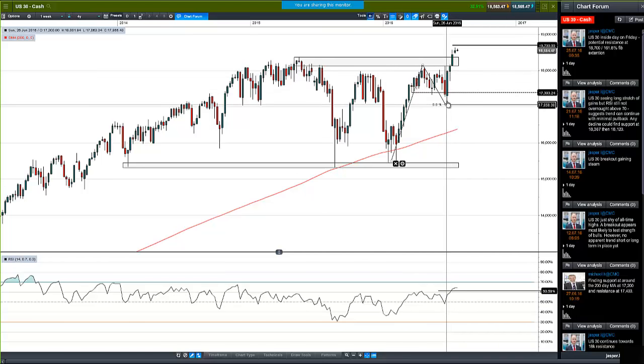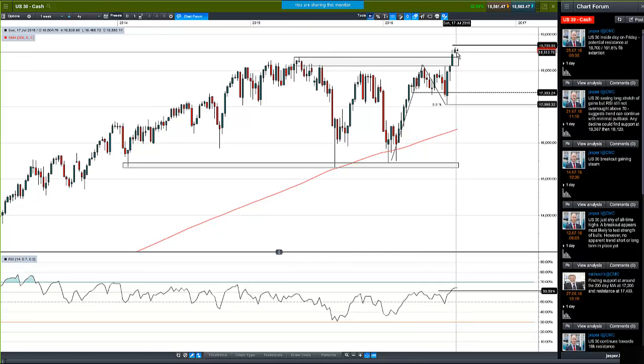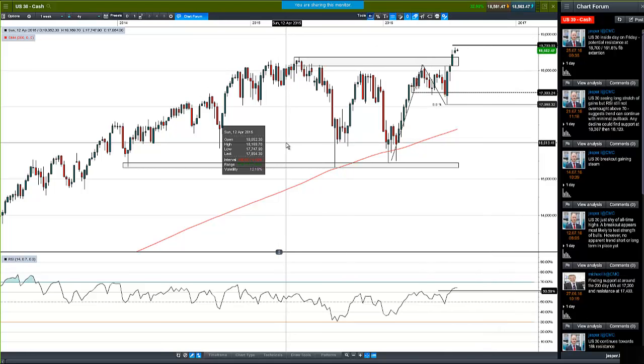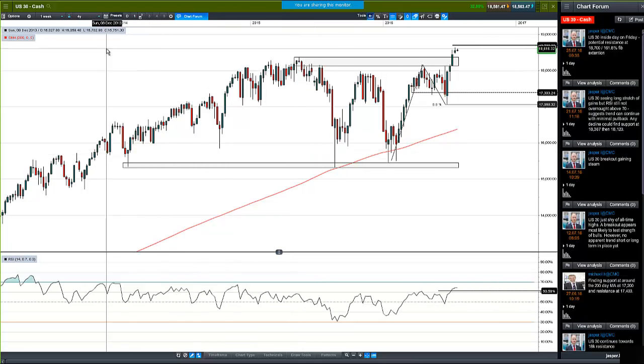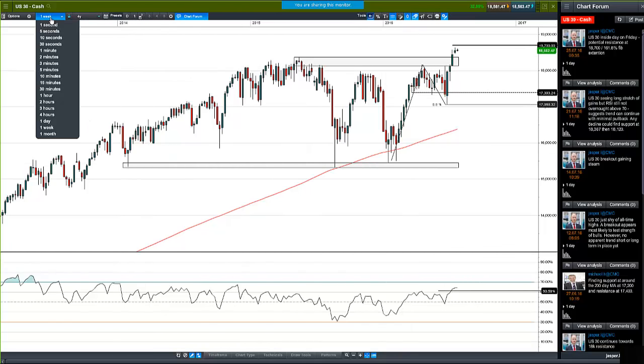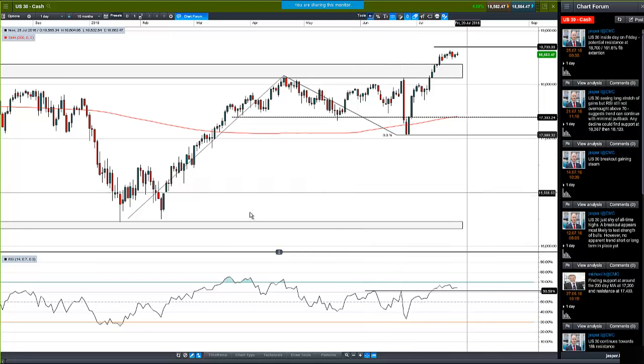Looking at this weekly candlestick chart — which is good to check at the start of the week even if you're trading short term — you can see the momentum has slowed. Look at the massive turnaround from the Brexit lows right up to 18,000 in the Dow. We sped up in the next couple of weeks but really ran out of steam last week — still made gains but not nearly as impressive.